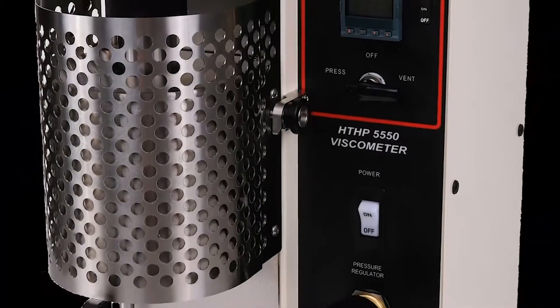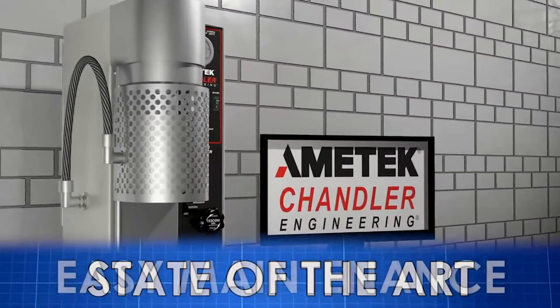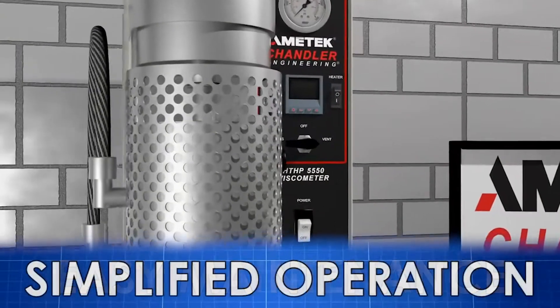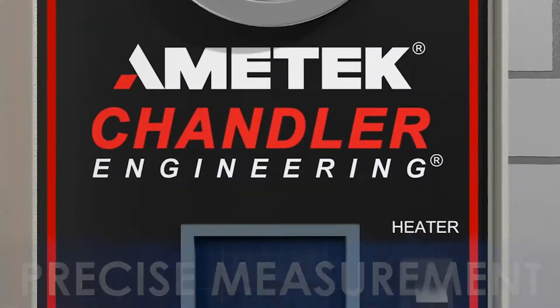The model 5550 viscometer represents the state-of-the-art in viscosity measurement with easy maintenance, simplified operation, and the most precise measurement available in the market.